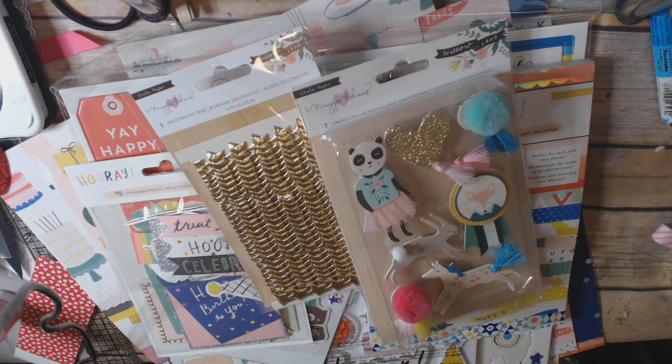They still have quite a bit of things left. I don't know how much they have of these newer lines — the Hooray is very new, and the Simple Stories is not as new; I think it was a summer product, but I didn't buy it before because it was kind of pricey. So anyway, thank you so much for watching. This is Cindy Crane at the Heart. Thank you.